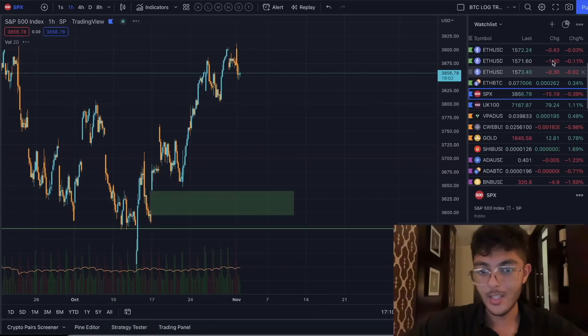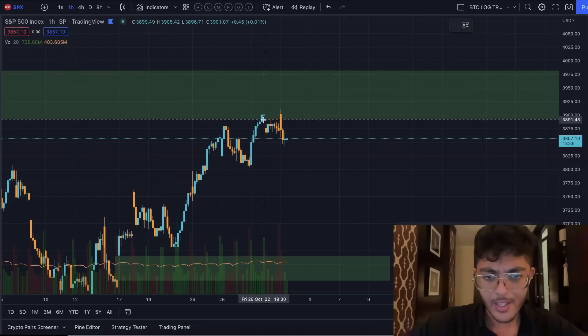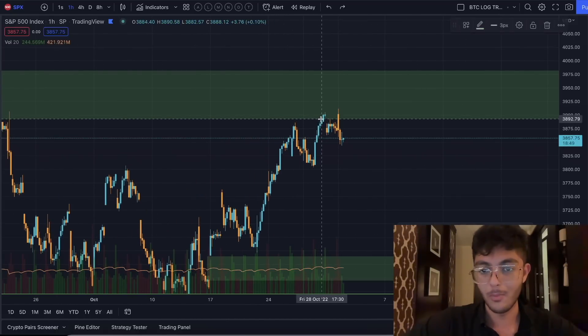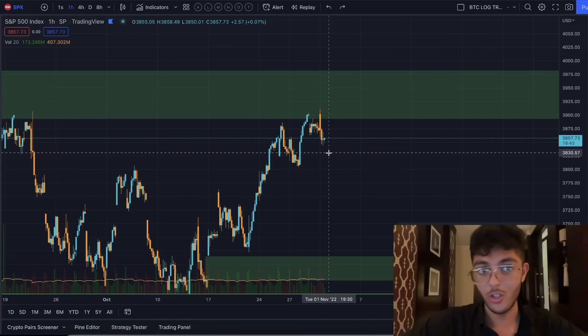Bitcoin can just kind of fluctuate like this and it wouldn't really mean anything. I'm not actually too worried about this because we've been given that breathing space from the dollar, and that is really cool. Now if we take a quick look at the S&P 500, which we know is absolutely essential for our analysis — the S&P 500 actually ended up moving up a little bit earlier today and has been sent right back down. To me, this is starting to look like some consolidation.